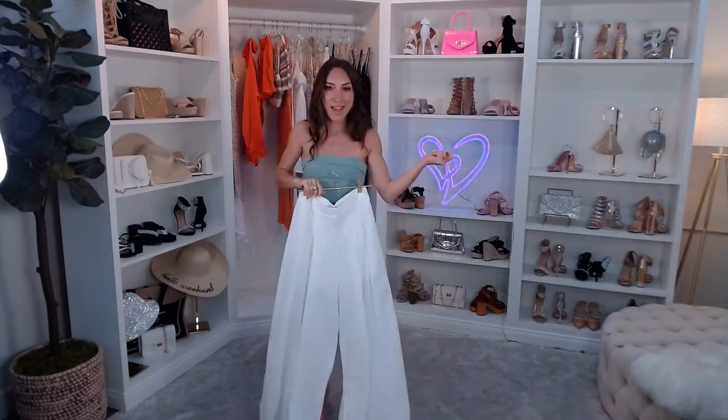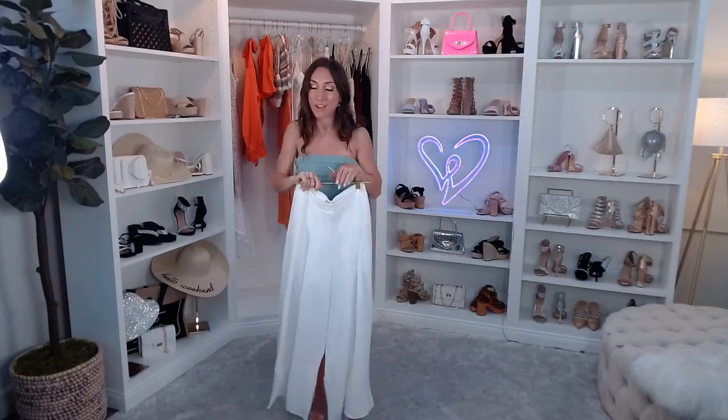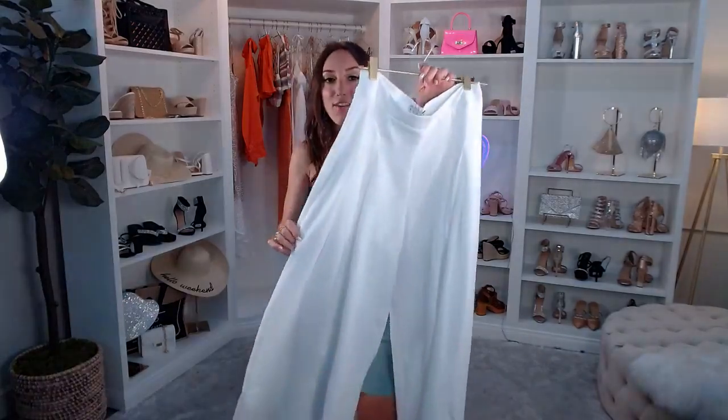Personally I would do a super cropped tank top with these and walk out the door — I love that. We have a ton of those on our site, even tube tops too. What do you guys think? They're just $29.90 — let me know in the comments how you would style these pants.